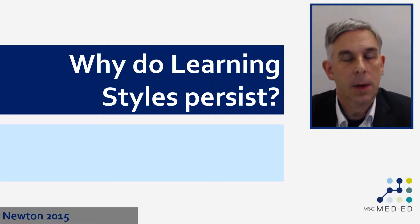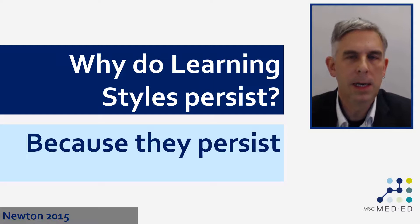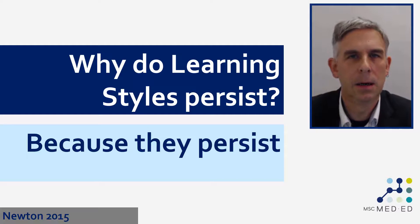One of the reasons why learning styles persists is simply because they persist. Learning styles theory has been around for 30 or 40 years. Lots of people have been telling us that it's a good thing and intuitively it does sound like it is. It's probably too late to put that genie back in the bottle, at least with any sort of speed, and so we're going to be stuck with this for some considerable time.